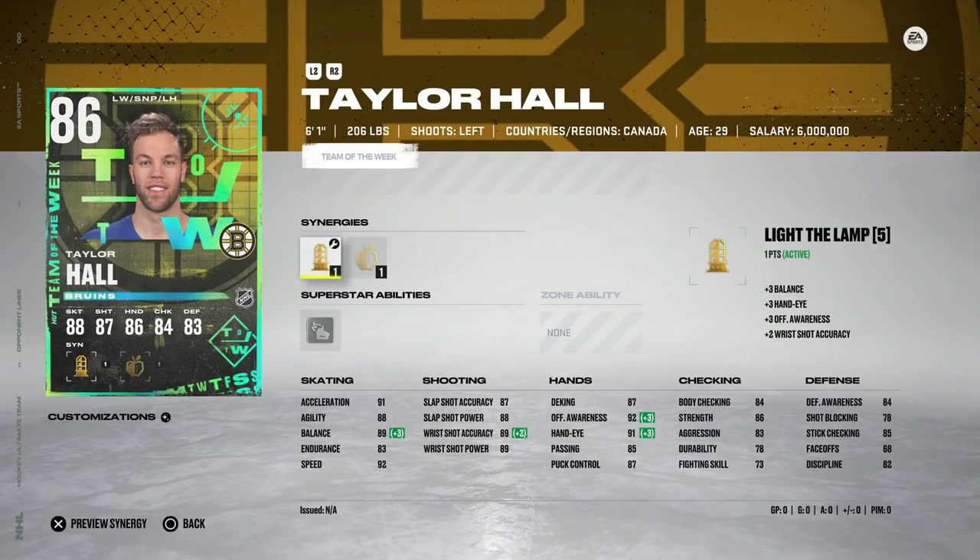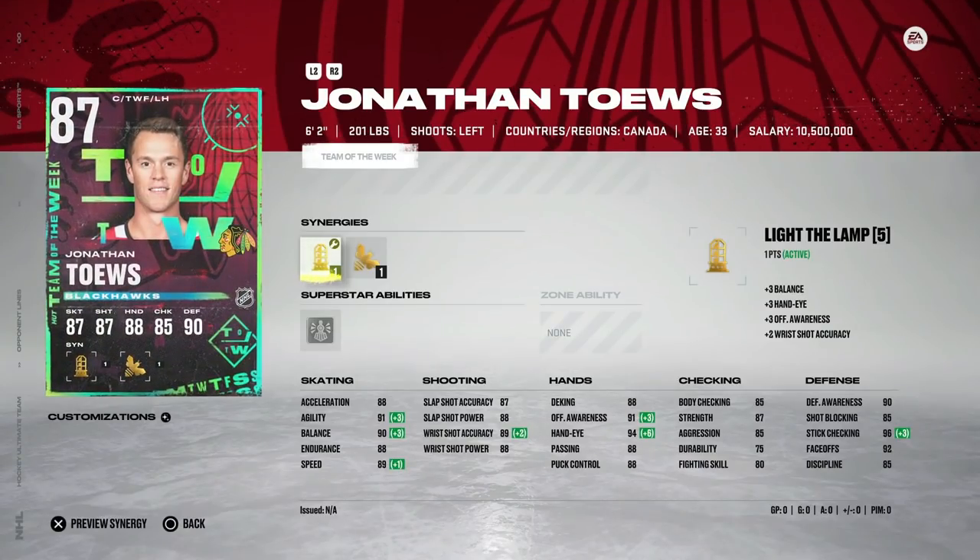Then we've got the 86 Taylor Hall with Light the Lamp and Applesauce. Taylor Hall always one of the better HUT cards — 92 speed, 91 acceleration, and wrist shot accuracy up at 91. His hand stats are all very good as well. For anyone looking for a fast left-handed winger, Taylor Hall cards are always some of the better go-to ones — a good mix of size and speed. Jonathan Toews gets an upgrade as well with Light the Lamp and Buzzing.